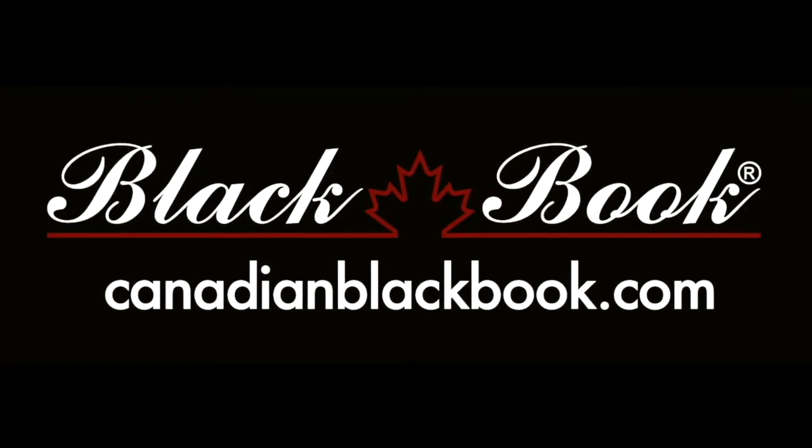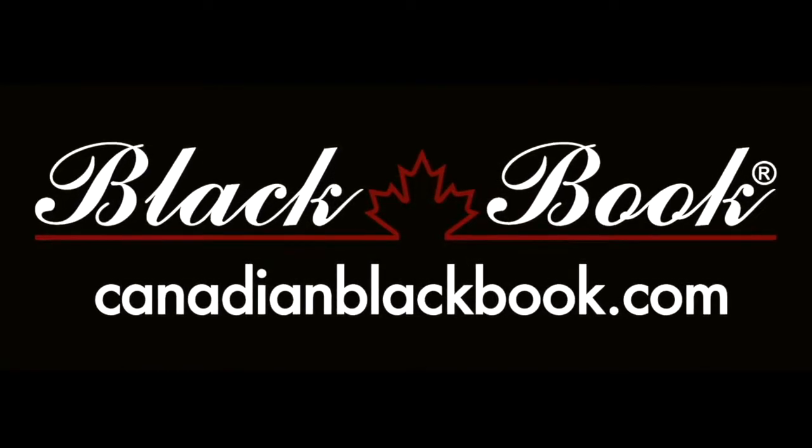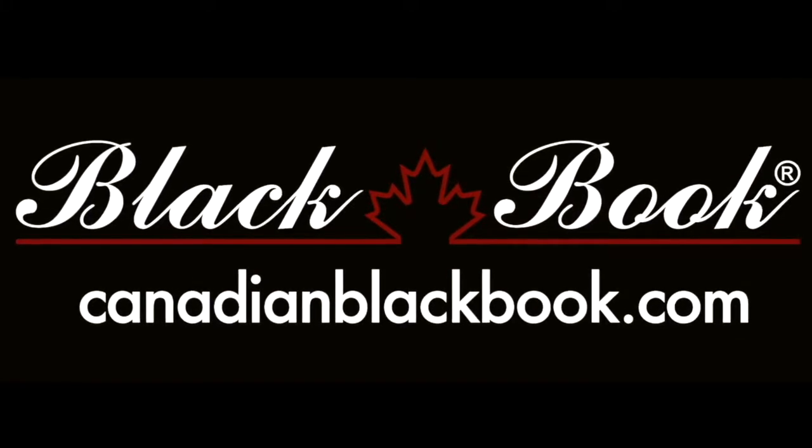Canadian Blackbook, Canada's trusted source for vehicle values for over 50 years, helping you go in smart.